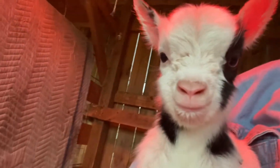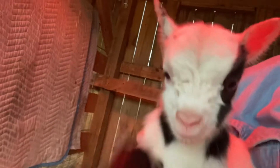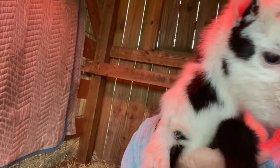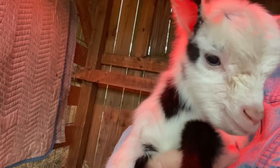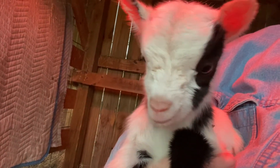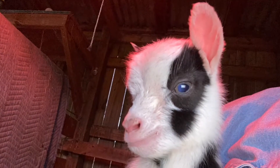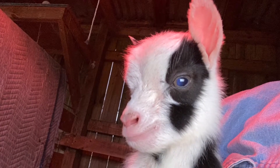Look at the close-ups of these precious little faces. I do not know which one is A, B, or C because they were already dry when I got to them — the mother had nursed them already and had them very clean. But they are some beautiful little babies.